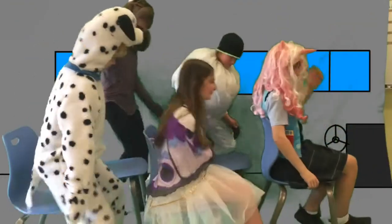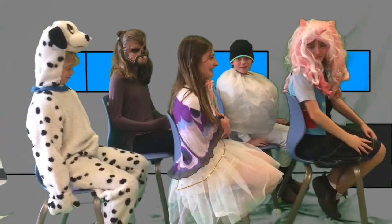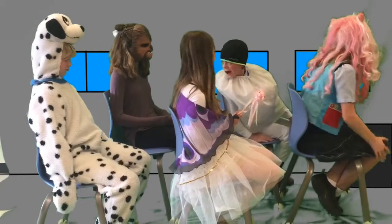All aboard! Oh my, I'm so excited! Good for you. What's your name?